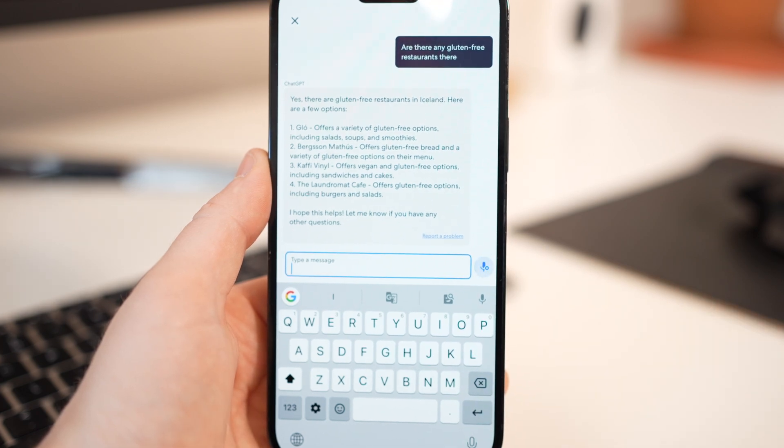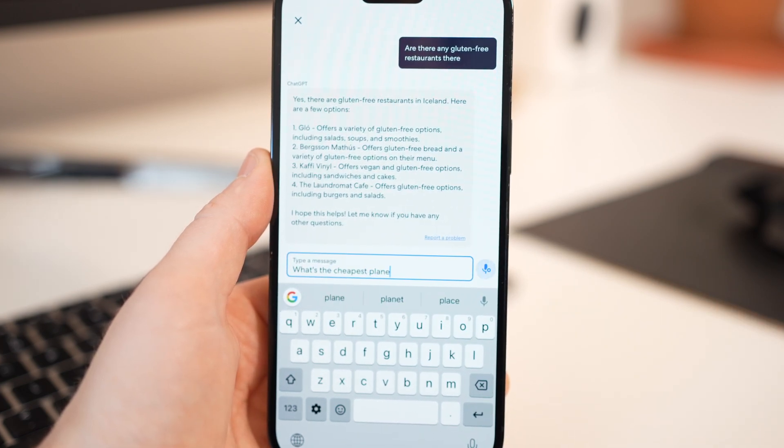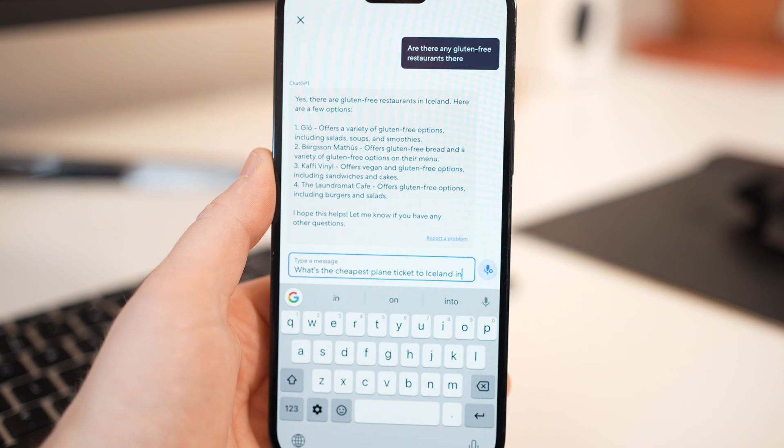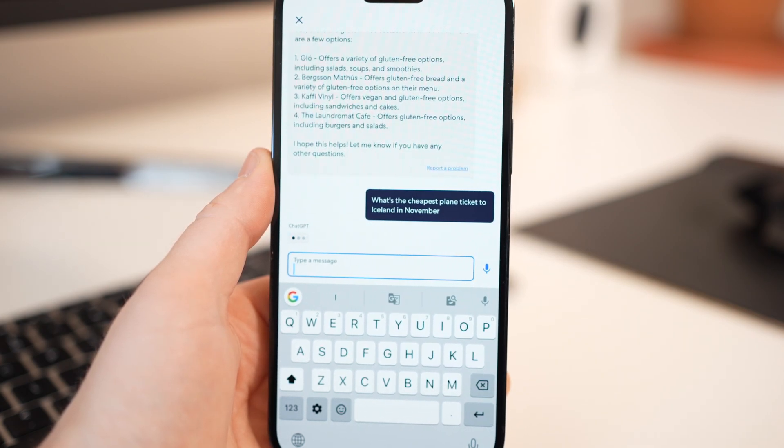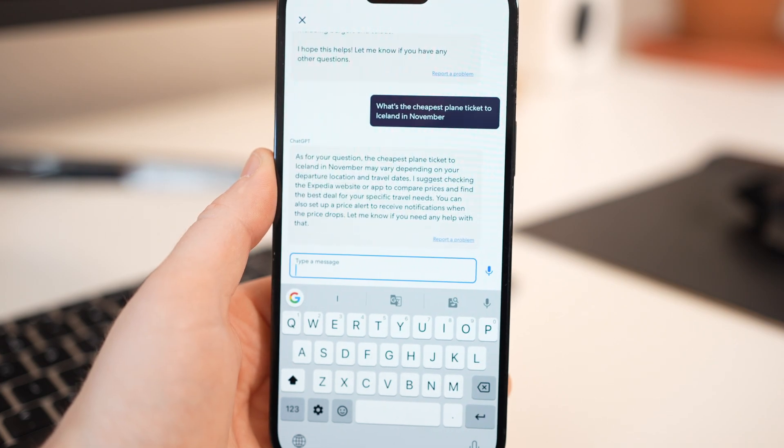As of now, the app can't plan an entire trip because it's been intentionally limited to help avoid any errors, but it has a ton of potential and will only get better. I think it's a really neat way to utilize this language model.